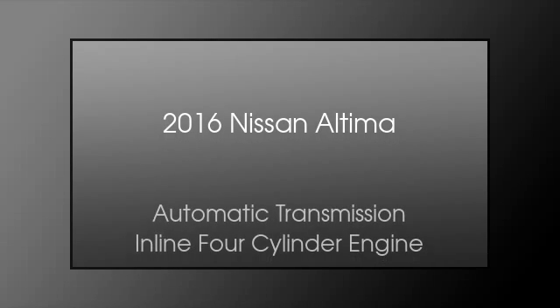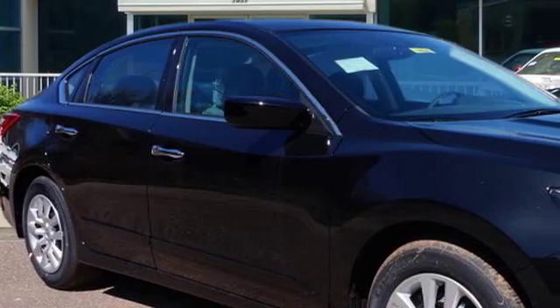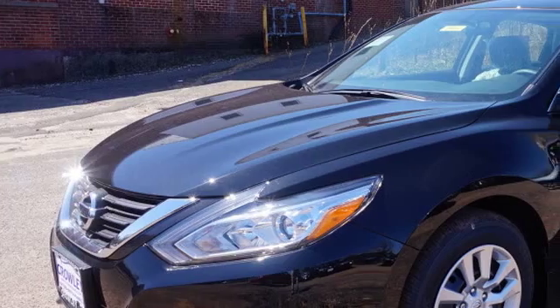This is a 2016 Nissan Altima. This car has an automatic transmission and an inline four-cylinder engine.